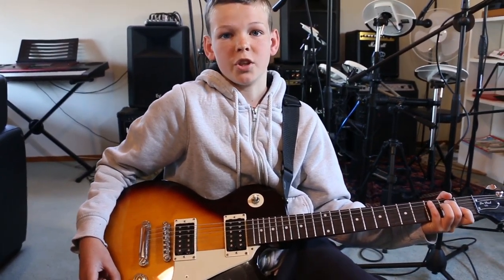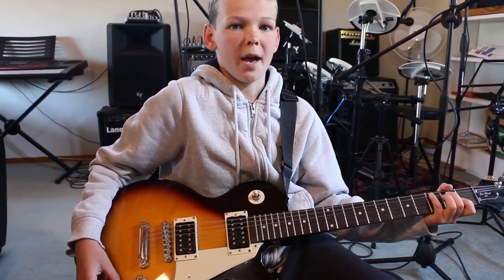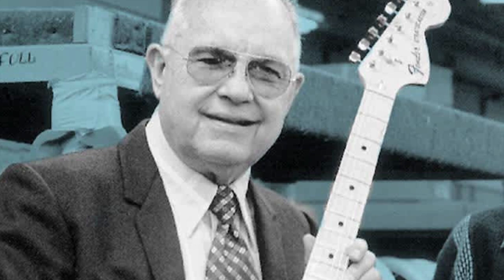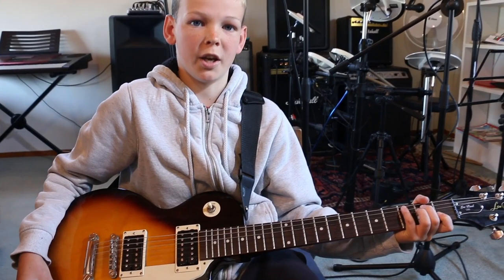Shortly after the invention of the electric guitar, a man named Les Paul came out with his solid body guitar in 1941. Shortly after, Leo Fender came out with his brand known as the Fender Series in 1953.